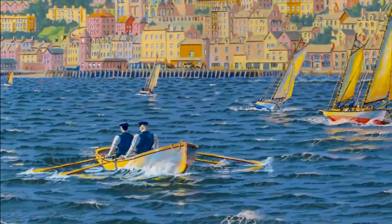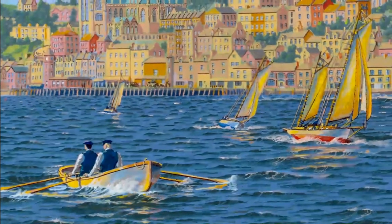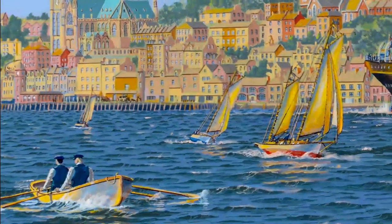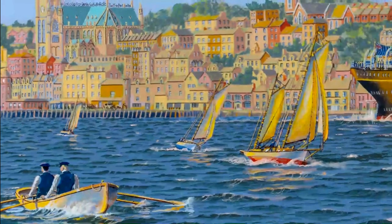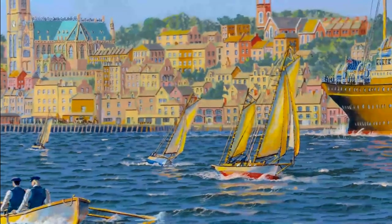It was here in Queenstown in 1912 that passengers arranged to be ferried out to board RMS Titanic where she sat anchored at Roaches Point. To the front left, two men can be seen rowing a currach, a rowing boat singular to the west coast of Ireland.